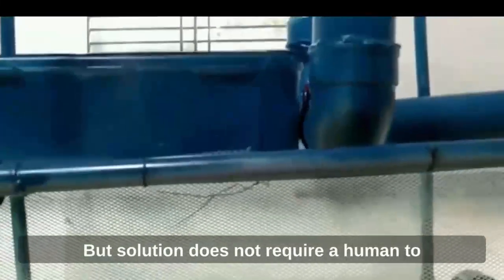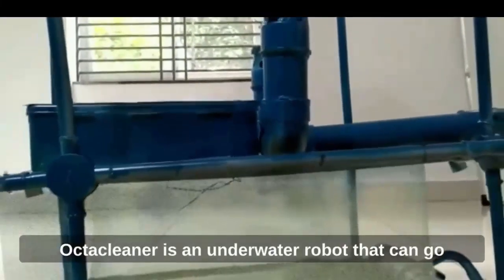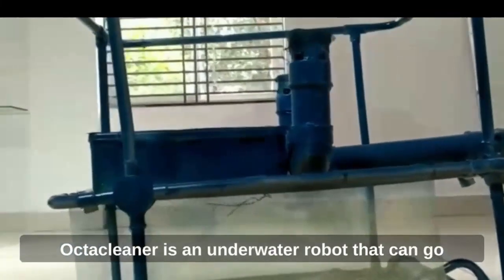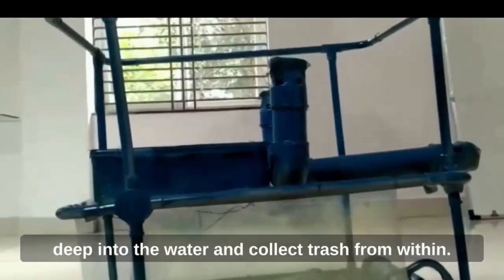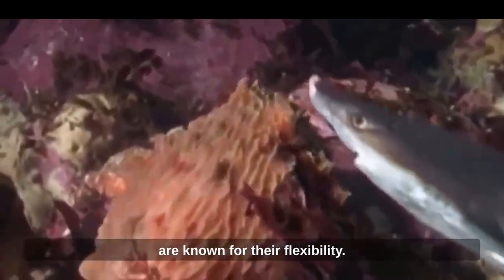Our solution does not require a human to go underwater and is fully automated. Biomimicry engineering has influenced us. Octopuses are known for their gripping ability, while fish are known for their flexibility.